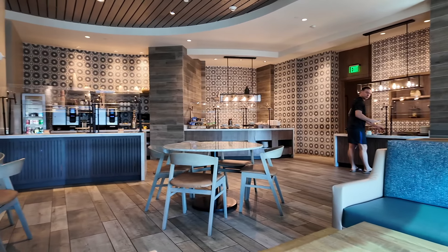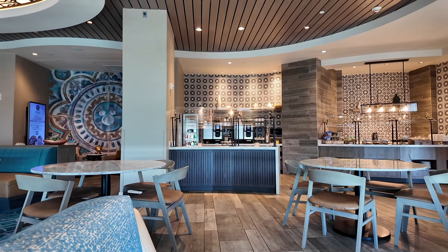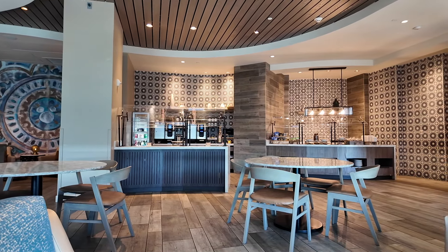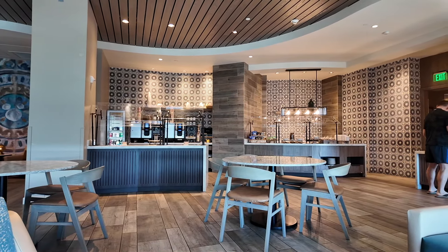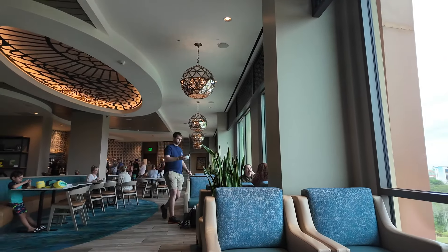We've got the place to ourselves! It tends to be busy in the morning and the evening, and the middle of the day it's very quiet — which makes sense, people are off in the parks.